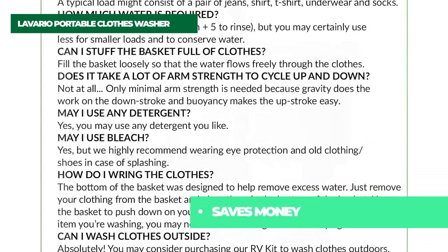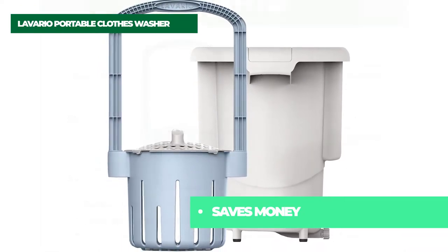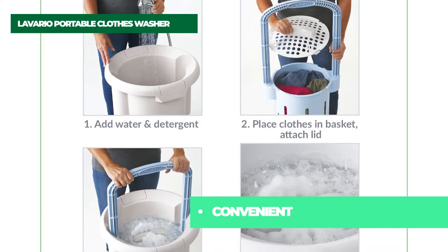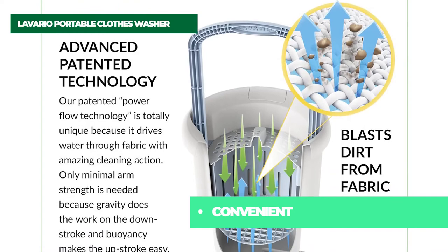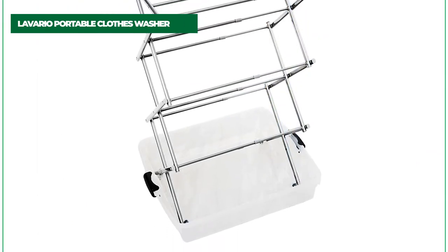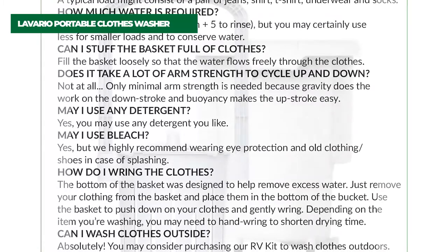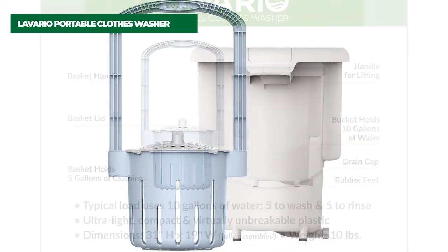Only minimal arm strength is needed because gravity does the work on the downstroke and buoyancy makes the upstroke easy. Lavario is non-electric, portable, easy to use, and proudly manufactured in the USA. Lavario can be used in a bathtub, shower, a kitchen sink, or anywhere convenient to drain water. Lavario is gentle on delicates and tough on dirt. Great for RV living, apartment dwellers, dorms, fine fabrics and athletic wear, cloth diapers, pet blankets, and more. Make fewer trips to the laundromat, save time and money.